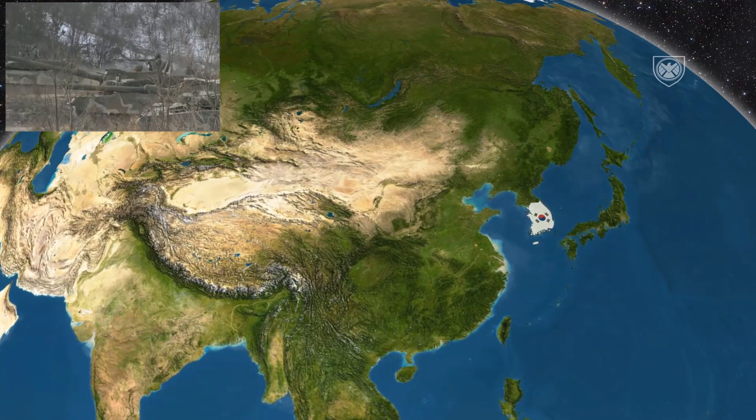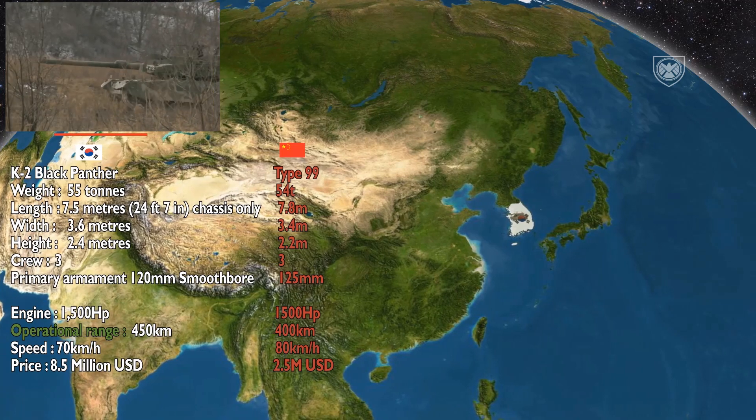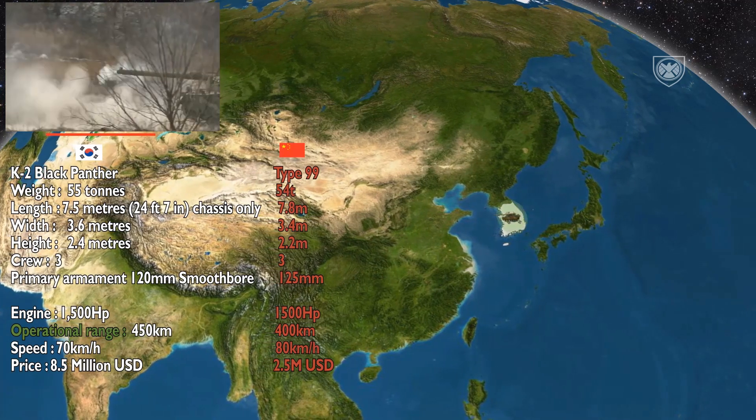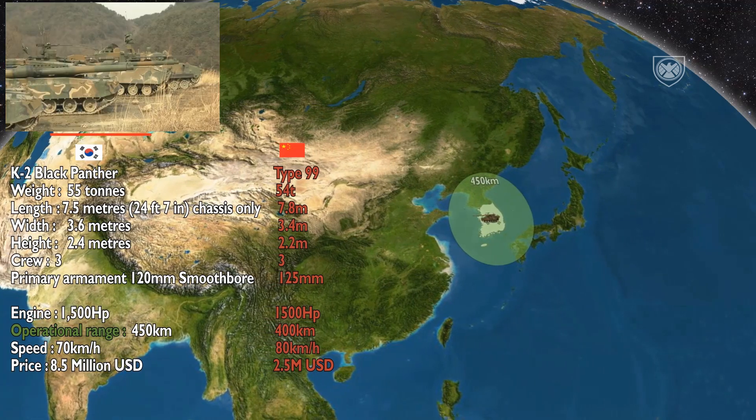I put the Chinese Type 99 tank in red to see how it holds up. The K2 has a weight of 55 tons, a length of 7.5 meters, a width of 3.6 meters, a height of 2.4 meters, and a crew of 3.